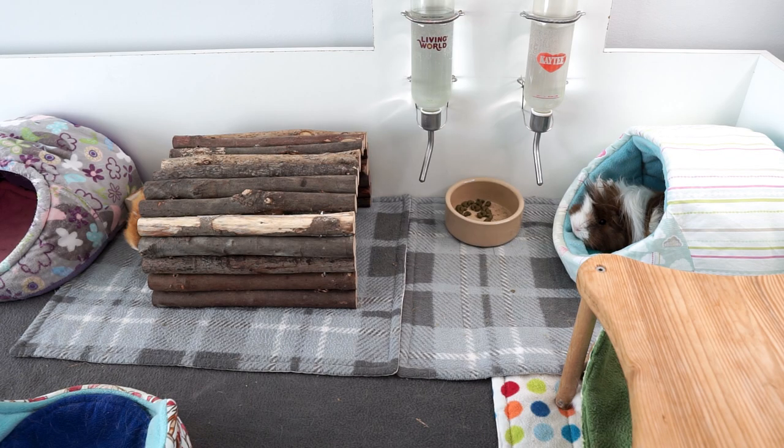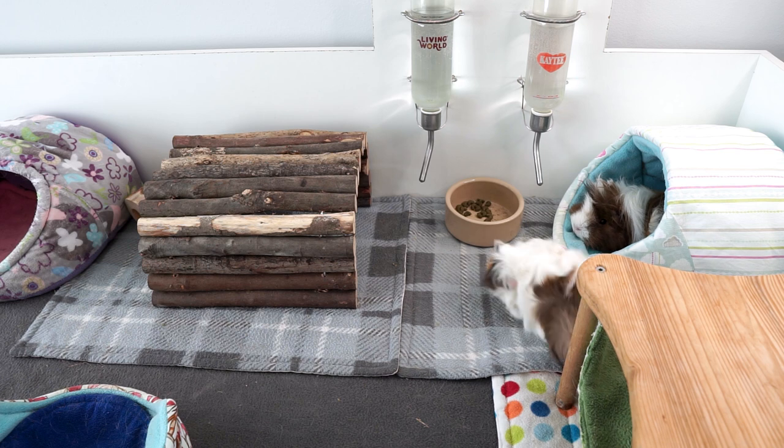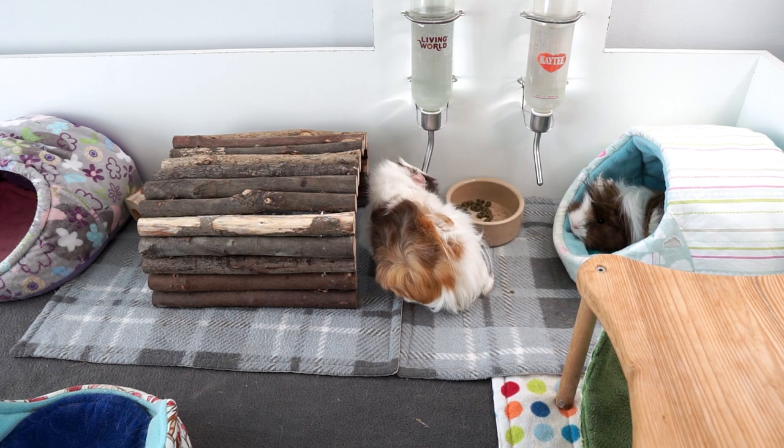Tip number three is a short one: if you are lucky enough to have a fan or even air conditioning, do go and set that up in whichever room the piggies are in. It will really help to lower the temperature and keep them more comfortable.